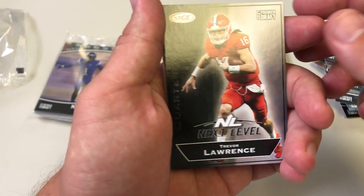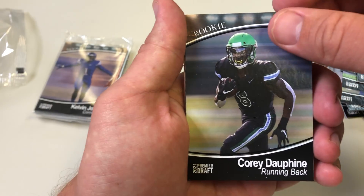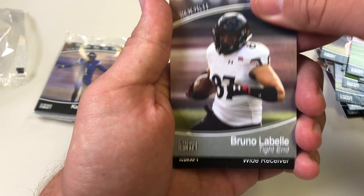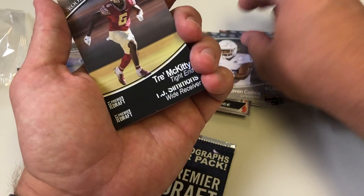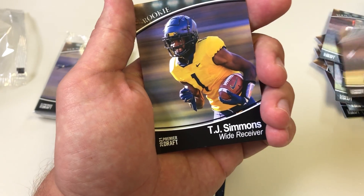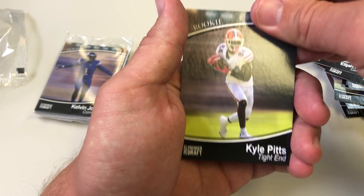There's Trevor Lawrence — there we go. After I said that: Corey Dauphin, Pete Werner, Bruno LaBelle, Zayvon Collins — I guess it's a parallel, the metal clad underneath. TJ Simmons, EJ Molden, Ernest Jones, Kyle Pitts.